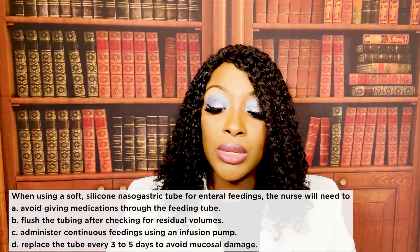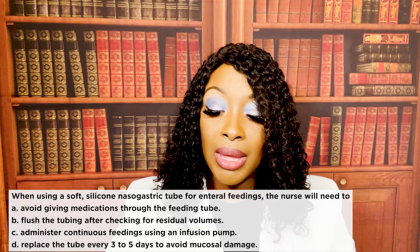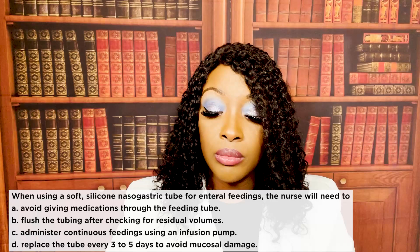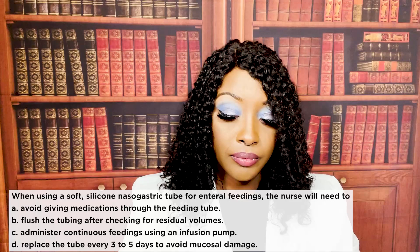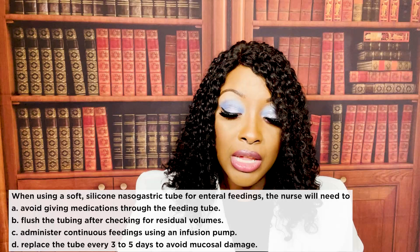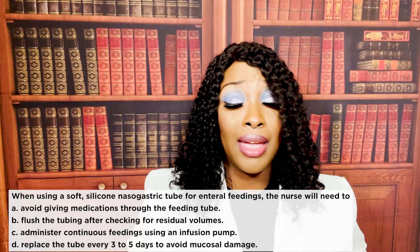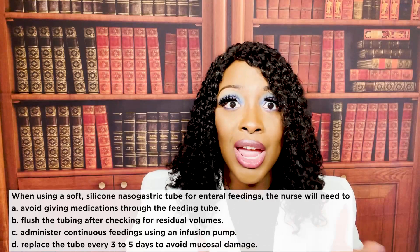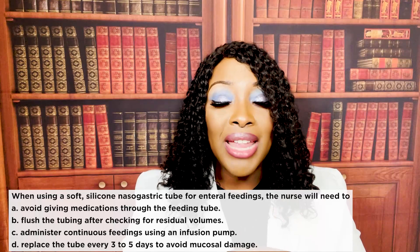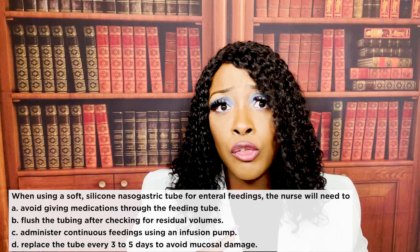When using a soft silicone nasogastric tube for enteral feedings, the nurse will need to: A, avoid giving medication through the feeding tube. B, flush the tubing after checking for residual volume. C, administer continuous feeding using an infusion pump. Or D, replace the tube every three to five days to avoid mucosal damage. The correct answer is B — flush the tubing after checking for residual volumes. When you pull out that residual, you put it back into the patient so you don't cause fluid electrolyte imbalance. After that, you flush the tubing so it doesn't get clogged.